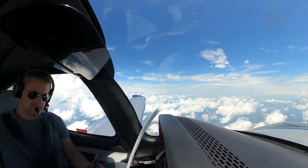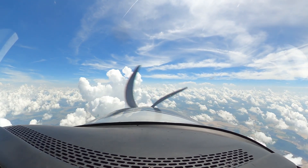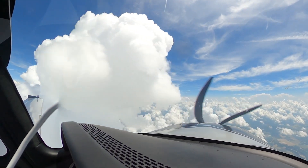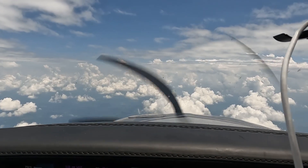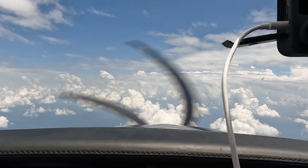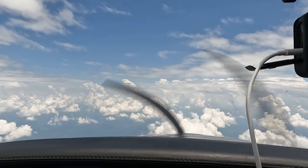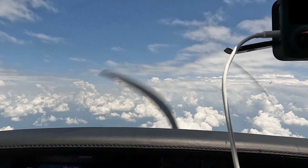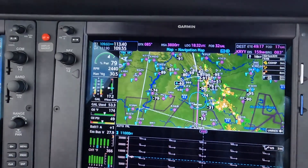Atlanta Center, Cirrus 510 Charlie Kilo with you at 11,000. I've got a request — we'd like to deviate a little bit east of Vulcan and avoid some thunderstorm activity in the vicinity. Could we get maybe 10 degrees left? Atlanta Center responds: deviations left or right of course are approved. When able, you're clear direct Biscuit. Confirming: deviations left of course are approved. When able, you're clear direct Biscuit.